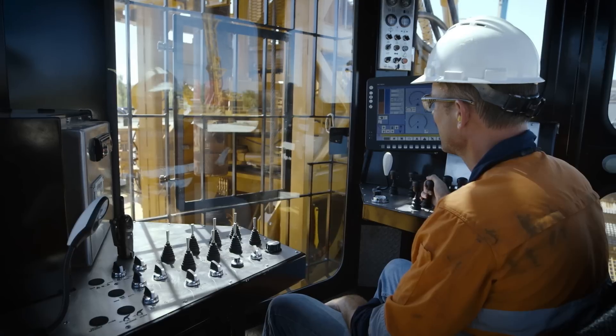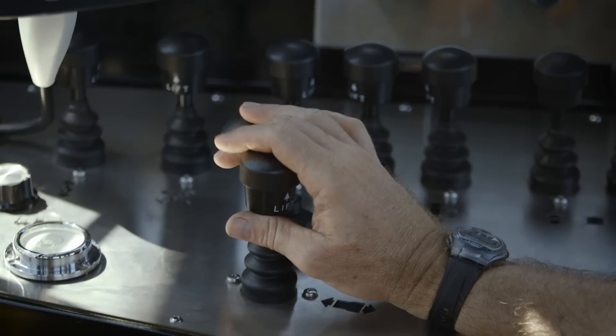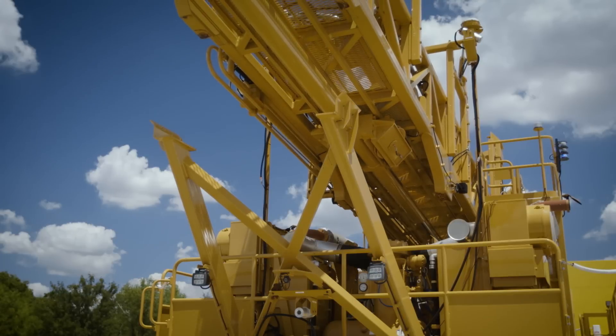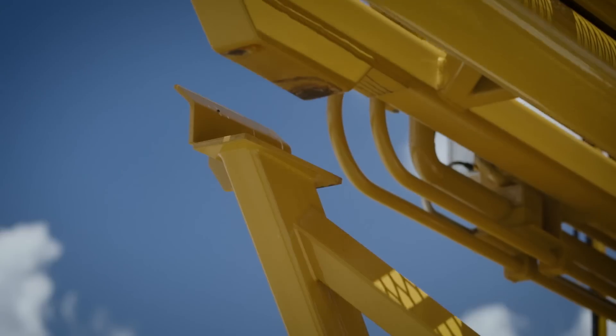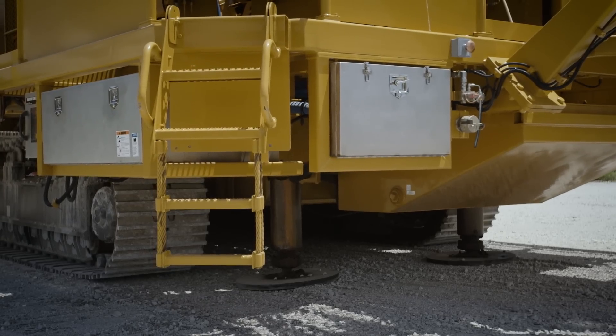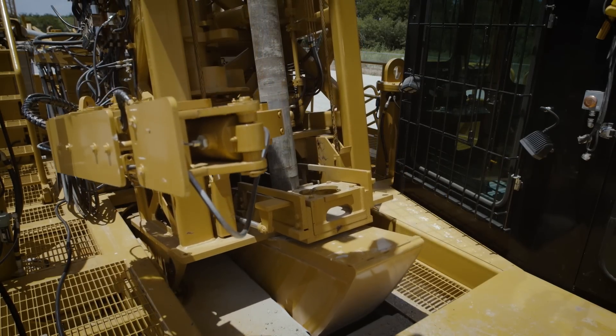We've stuck with the controls up on the dash, which to us seems like a much better advantage. Even operators that get on our machines afterwards are harder to get off, because of the sheer fact that the mast is nice and low, not too high. The stability of the drill is phenomenal — the machine doesn't move around when they're drilling, so they can sit back, relax, and that's a lot better machine for them to get used to. They love our machine.